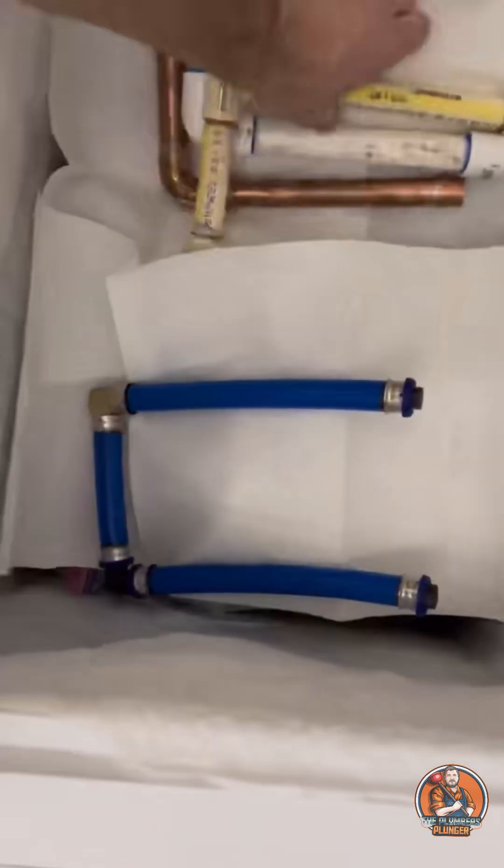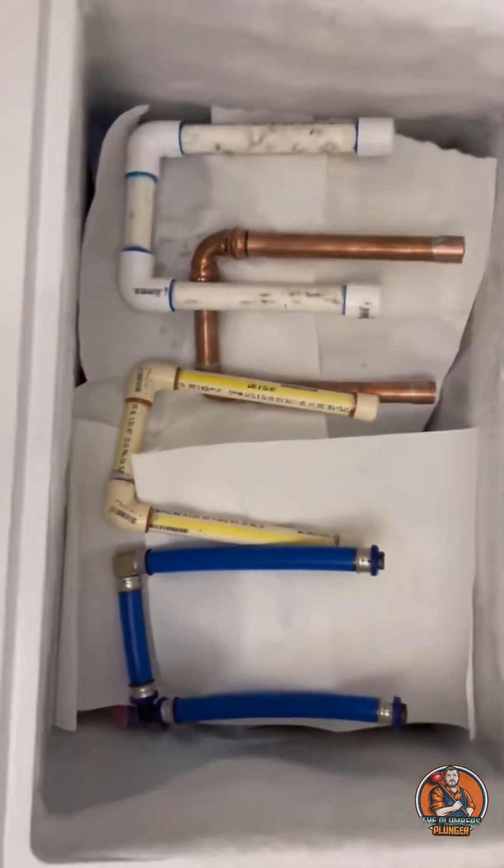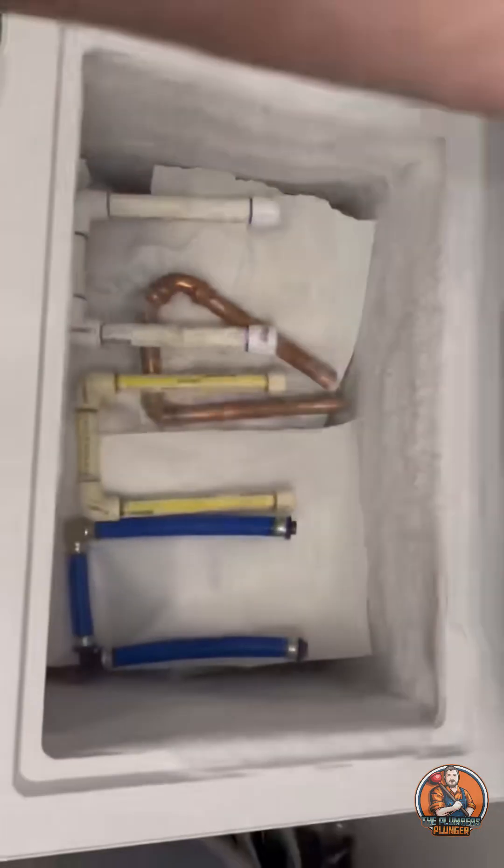With that being said, I thought it would be a good idea to see how some of the common piping materials and fittings would hold up. For this test, we're going to be using PEX-B with crimp fittings, CPVC, PVC, and copper piping. We don't have freezing temperatures here yet, so I'm using this deep freeze.